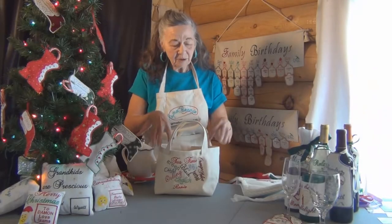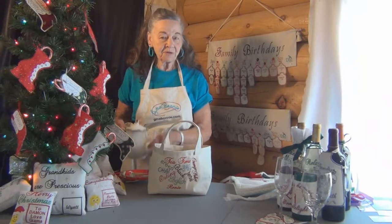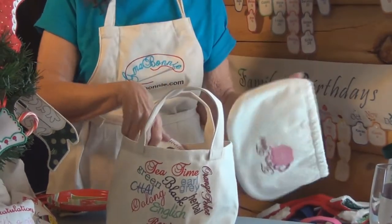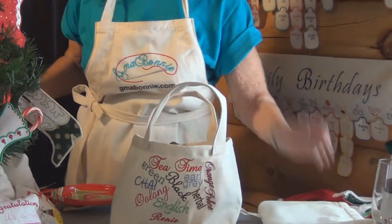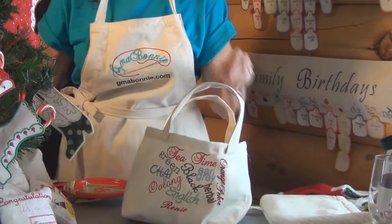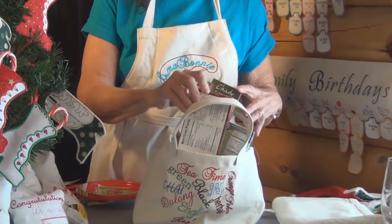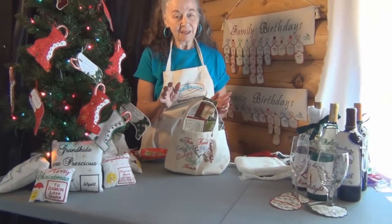The next gift bag I'm going to demonstrate is one for tea time, for my sister who loves a nice relaxing cup of tea. For that, I'm going to put in a teapot, and I may make her a cozy also, with some little tea pads for her cups, a nice cute little cup and saucer, her favorite teas — she loves green tea — and some cookies, so she has a nice cup of tea. Maybe she'll remember me as she drinks her tea.